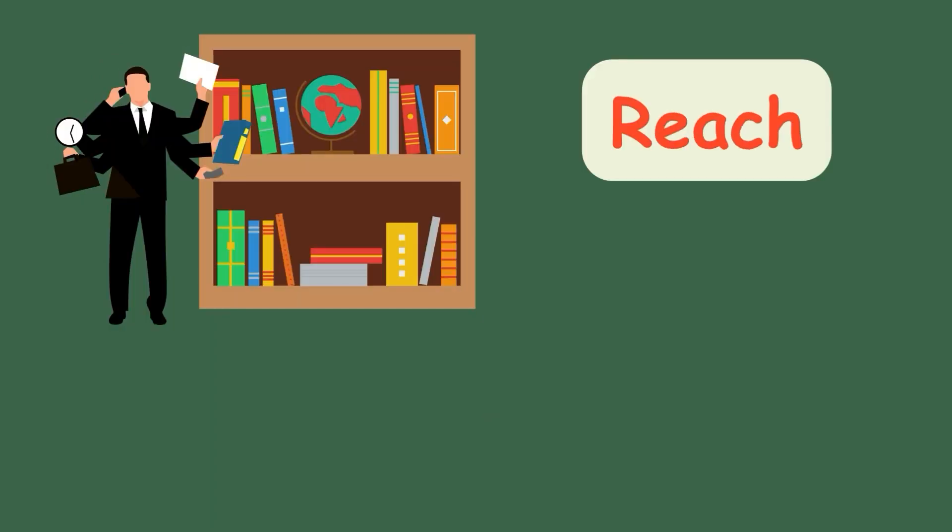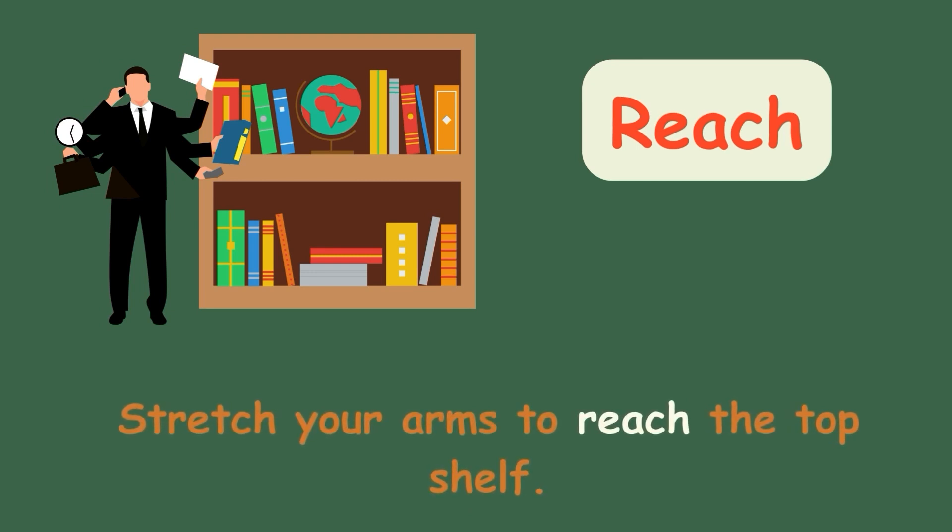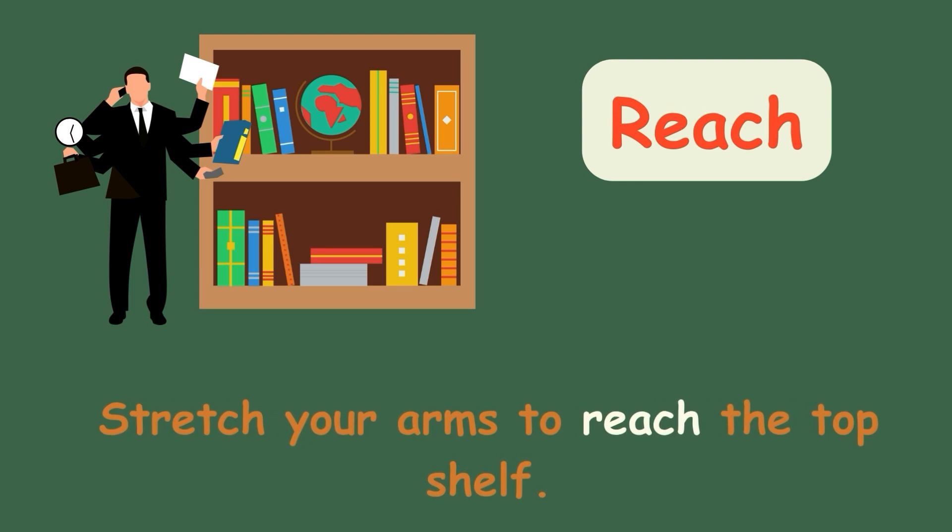Reach. Stretch your arms to reach the top shelf.